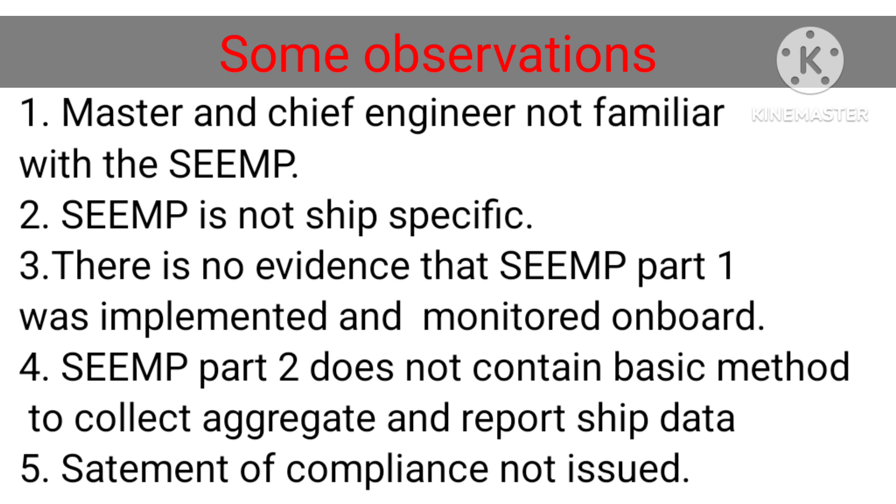Some observations: 1. Master and chief engineer not familiar with the SEEMP. 2. SEEMP is not ship-specific. 3. There is no evidence that SEEMP Part 1 was implemented and monitored on board. 4. SEEMP Part 2 does not contain a basic method to collect, aggregate and report ship data.